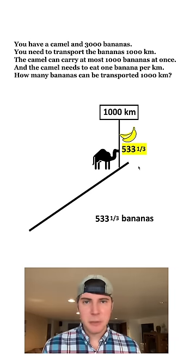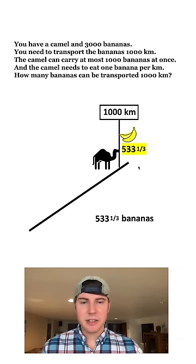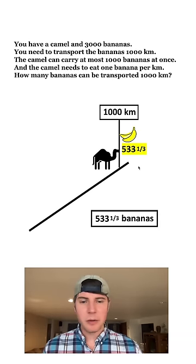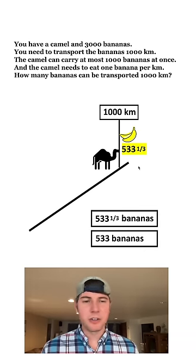So that is the answer. The maximum number of bananas out of 3,000 that this camel can deliver across 1,000 kilometers is 533 and one-third. And if you're measuring in whole bananas, it's 533 whole bananas.